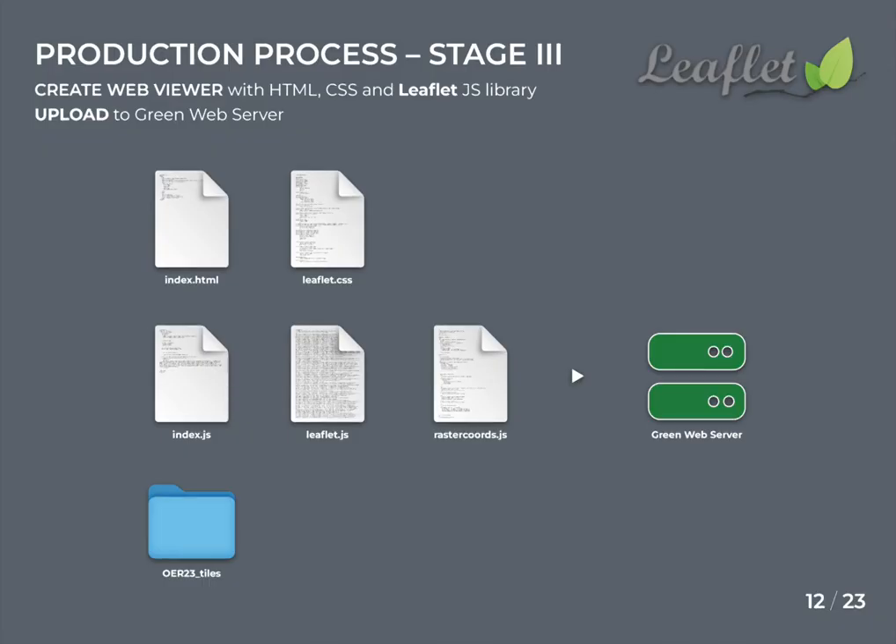In stage three, the web view is created with HTML, CSS and the Leaflet JavaScript library. All of this, including the tile file folder, is uploaded to a green web server. More about web hosting a little later.